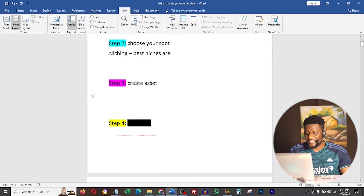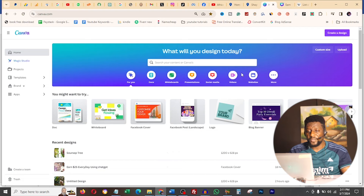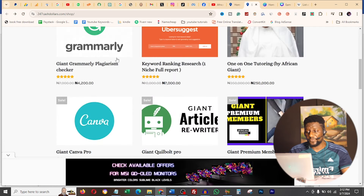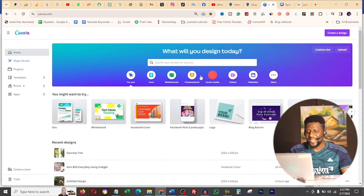Step 3 is to create your asset - this is where the real work is. I'm using the sweetest and fastest way, which is Canva.com. Here I am on Canva.com with the pro version, which makes life easier. The pro version might be a little expensive, but you can get it on my website 247cashdollars.com. If you go to the shop there, you'll see all the software I sell, including Canva Pro for about 3,500 - very cheap.